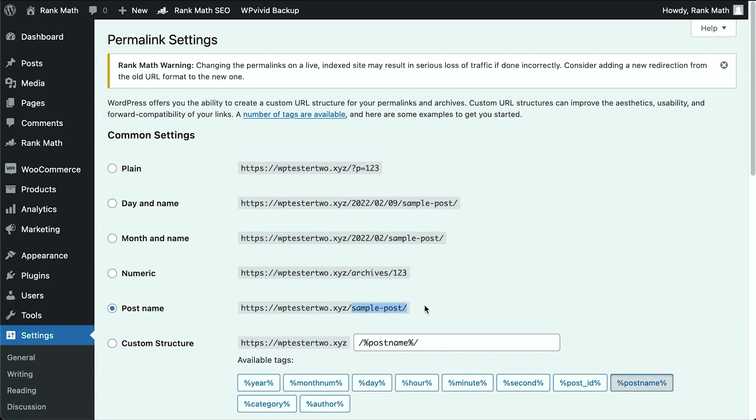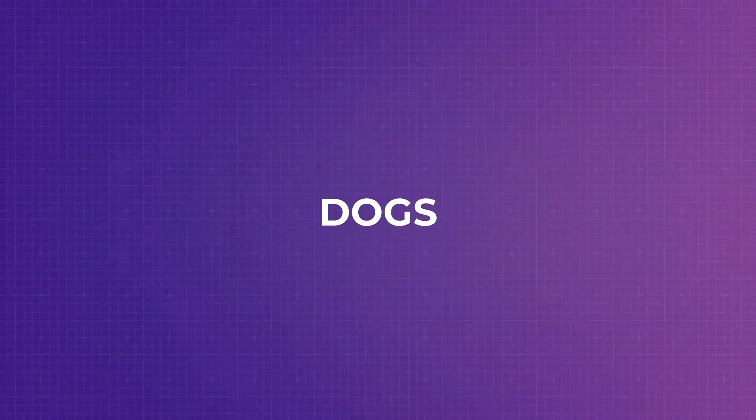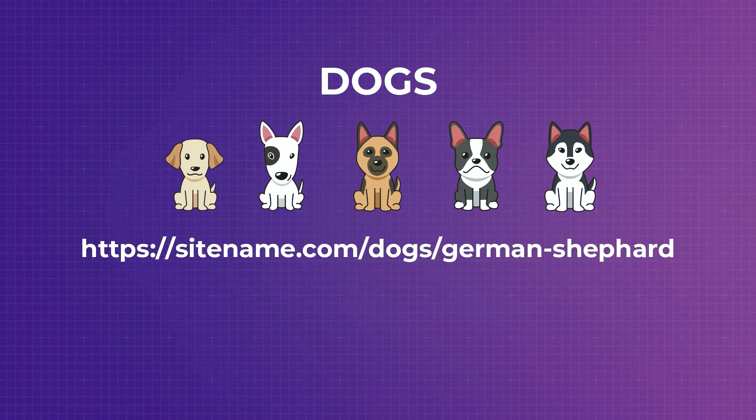Finally, if none of these settings suit your business, WordPress allows you to customize your link structure by adding permalink tags. If you need time elements, WordPress lets you go as specific as you want — down to the second of post publication — though that's rarely needed unless logging scientific research. The most popular custom permalink structure is probably the combination of the category tag and the post name tag. For example, if you have a category called Docs and an article on German Shepherd, the custom permalink structure would look like that — pretty neat. As WordPress users, we can easily customize our permalinks.